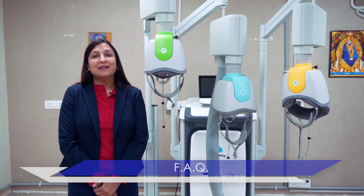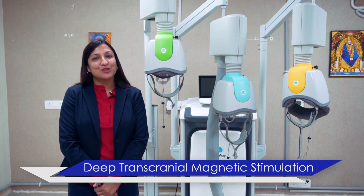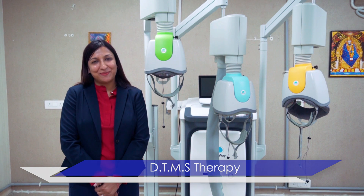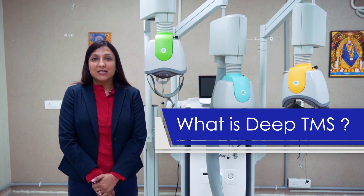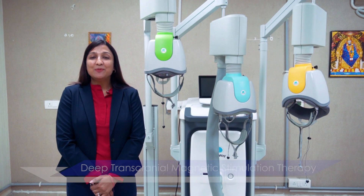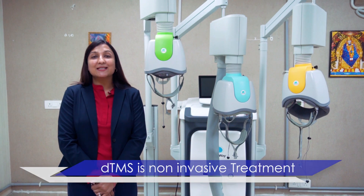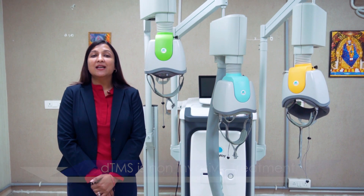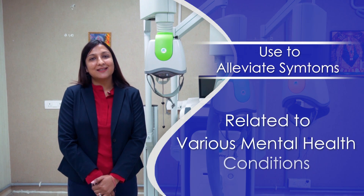Today I will be answering some frequently asked questions related to Deep Transcranial Magnetic Stimulation Therapy, or DTNS therapy. The most frequently asked question is: what is DTNS? Deep Transcranial Magnetic Stimulation Therapy, or DTNS, is a non-invasive treatment used to address symptoms related to various mental health conditions.